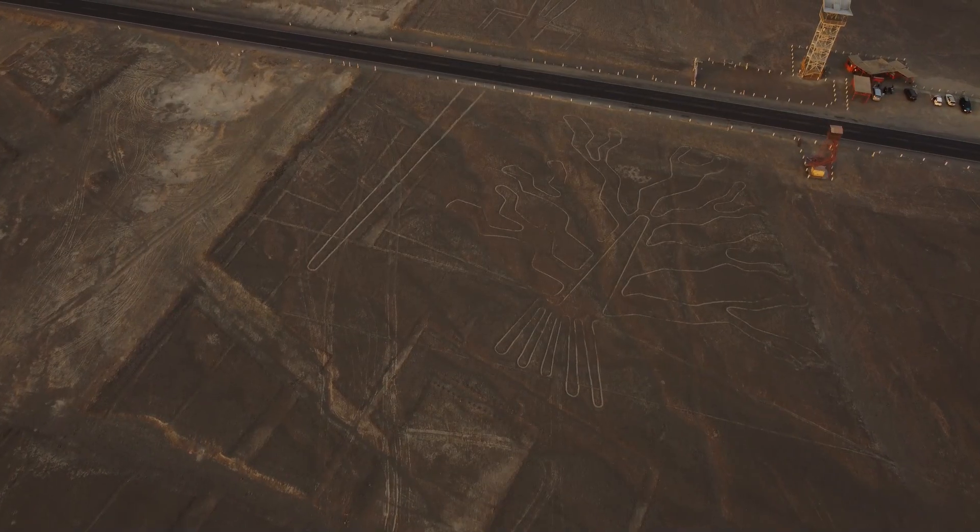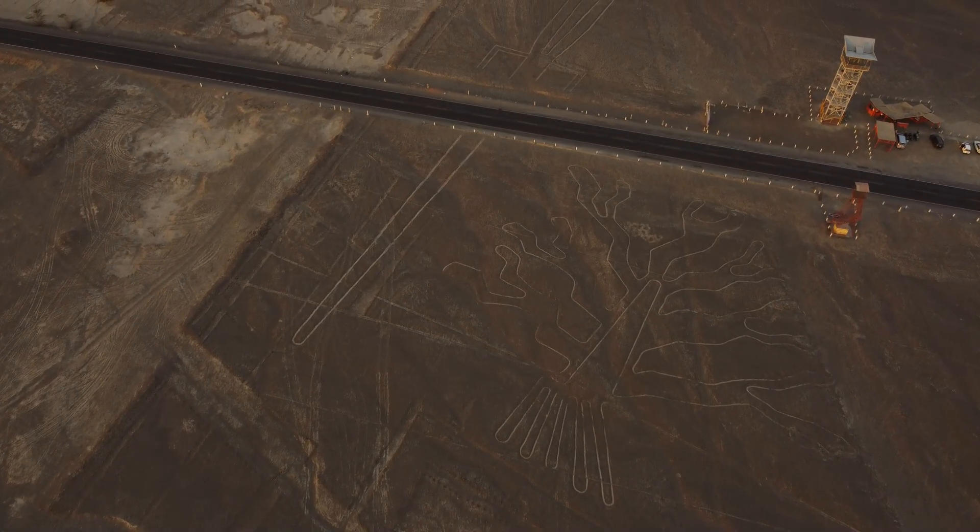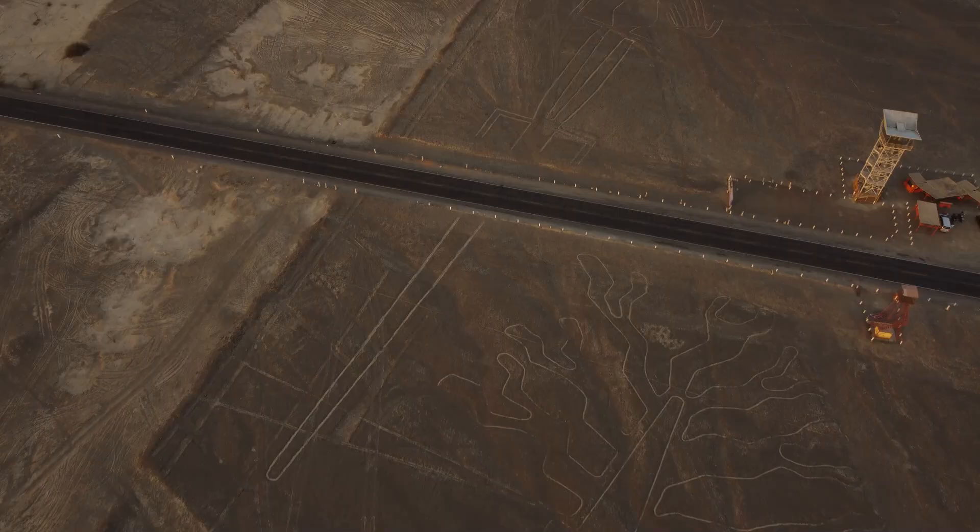The first literary mention of the Nazca Lines dates back to a conquistador named Pedro de León, who wrote a book published in 1553 called the Crónicas del Peru, or the Chronicle of Peru. The first archaeologist to study the Nazca Lines was a Peruvian named Torribillo Mejía Sespe in 1926, but he only had access to them from the ground, which is not the best way to fully see and appreciate them. The Nazca Lines entered public awareness in the 1930s, when we start seeing plane travel over the desert.